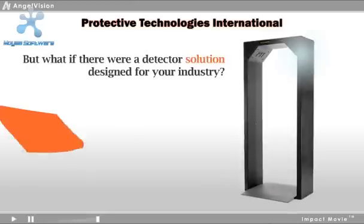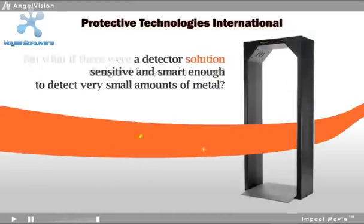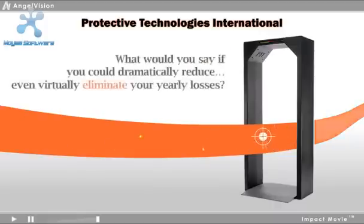But what if there were a detector solution designed for your industry? A detector solution sensitive and smart enough to detect very small amounts of metal. What would you say if you could dramatically reduce, even virtually eliminate, your yearly losses?